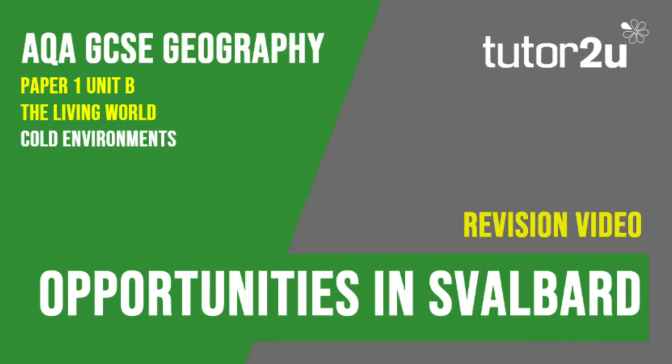Welcome to this Tutor2U revision video that looks at the first part of the Svalbard case study, focusing on the economic opportunities found in this cold environment. If you haven't studied this case study, you may wish to watch the Alaska videos instead. This is part of Paper 1, Unit B, The Living World.